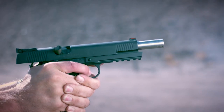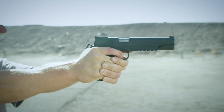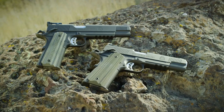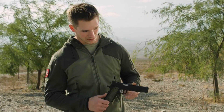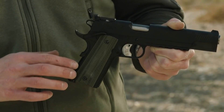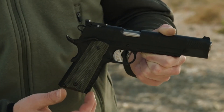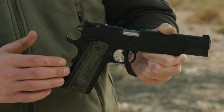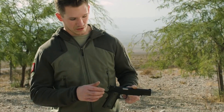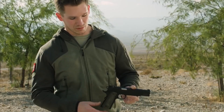With a match-grade barrel and enhanced sights, this pistol ensures pinpoint accuracy even in low-light conditions. The accessory rail allows for customization with lights or lasers, adapting to your specific needs. Whether you're on the range or in the field, the Springfield Armory 10mm TRP Operator is your trusted companion, ready to handle any task with precision and confidence.